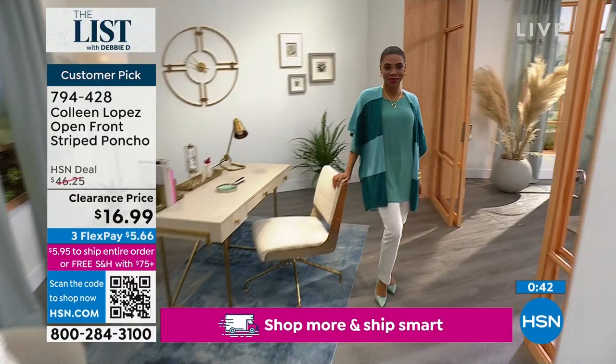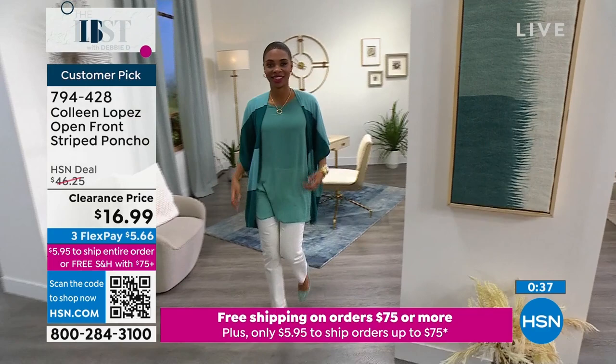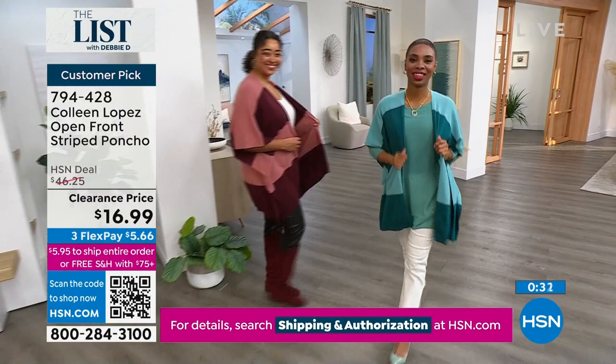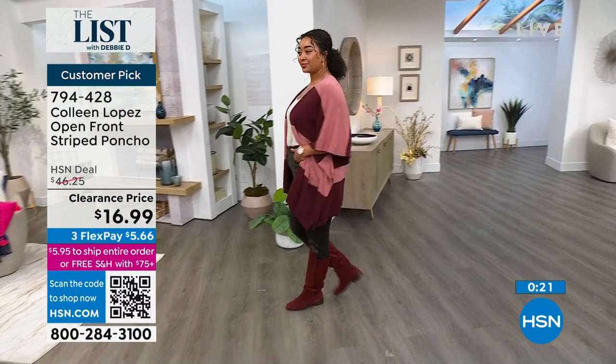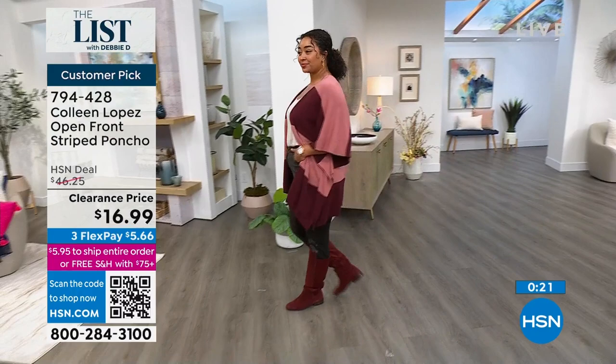This is perfect too for Easter — those colors are great. If you're getting chilly in church, you have that little shrug to go over and just elevate your look without taking away from it. And if you want a poncho, it is a customer pick. Get it home and try a poncho — it's easy, it's not going to be falling off. And if you want a wonderful tunic, I also have a chiffon tunic blouse from Colleen Lopez, and this is $22 on clearance.